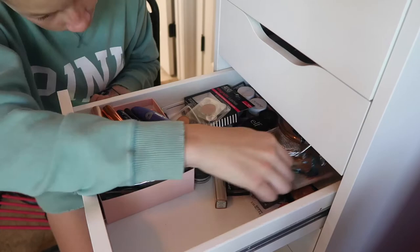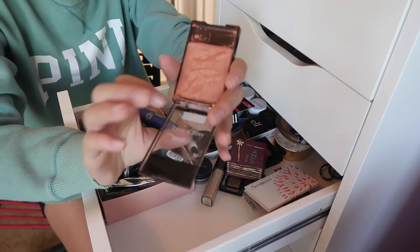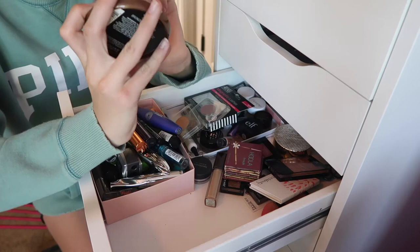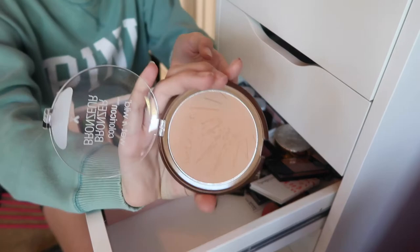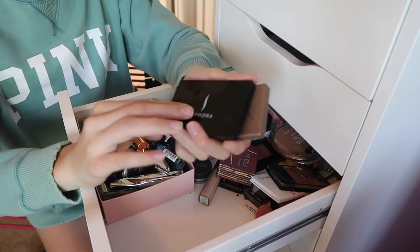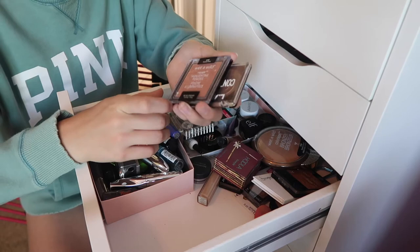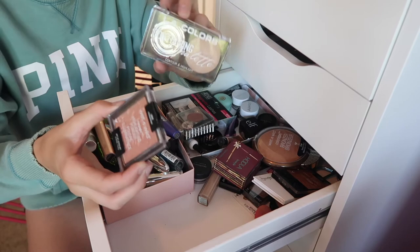I have two eyelash curlers because I can. The Wet and Wild Color Icon Blush in 'Mellow Wine' with a side of 'Shattered,' the Wet and Wild Color Icon Bronzer in 'Take Me Back to Brazil' — and this pan is huge. Back here I have the Urban Decay Naked 2 Basics palette and the Sephora eyeshadow palette. Way back there I have the Wet and Wild Mega Glow Highlighting Powder in 'Precious Petals' and an LA Color highlighter.